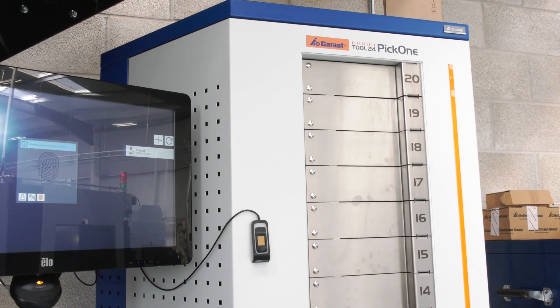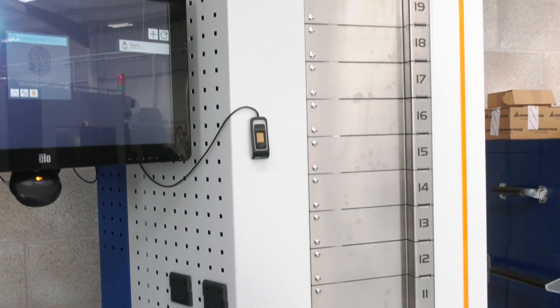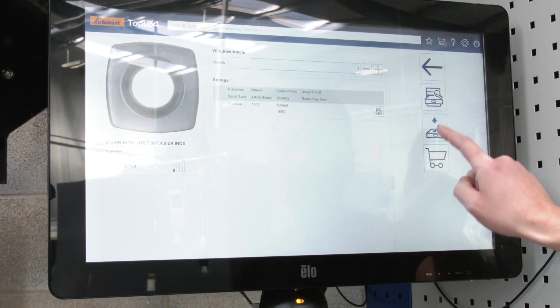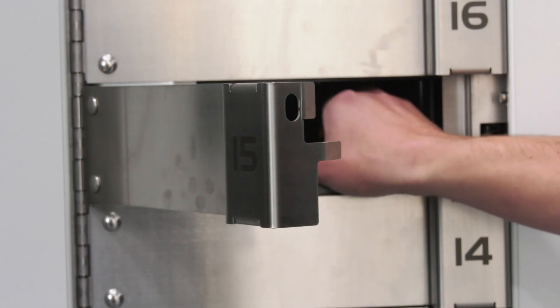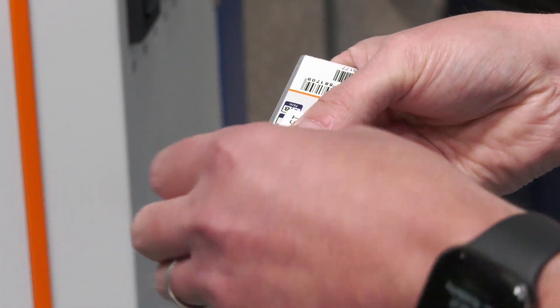This is a vending machine I haven't come across before — how many locations does it have? It has 460 locations, which is quite surprising in such a small, compact footprint. So it's fair to say you can fit everything you need in here? Exactly, and more — we wouldn't even be at half capacity, and we'd run out of money before we filled it up.